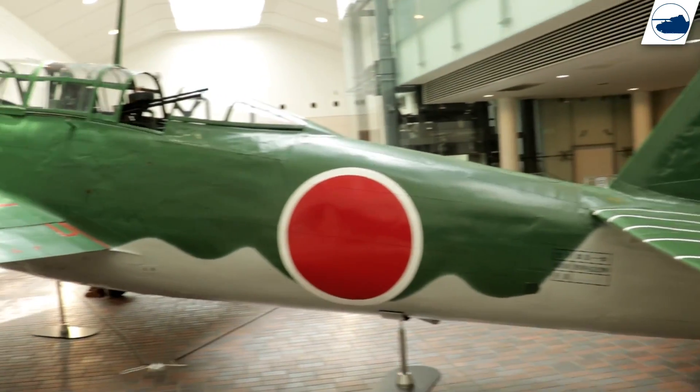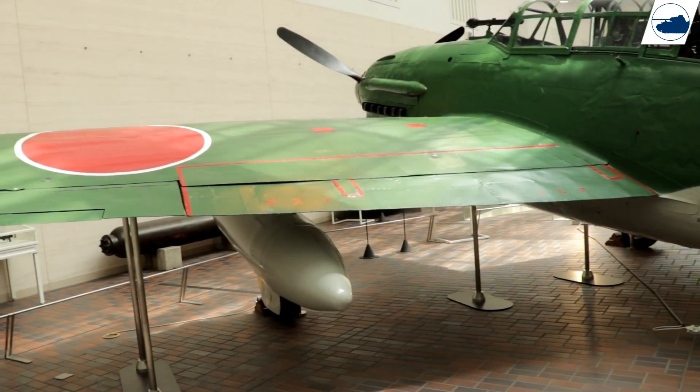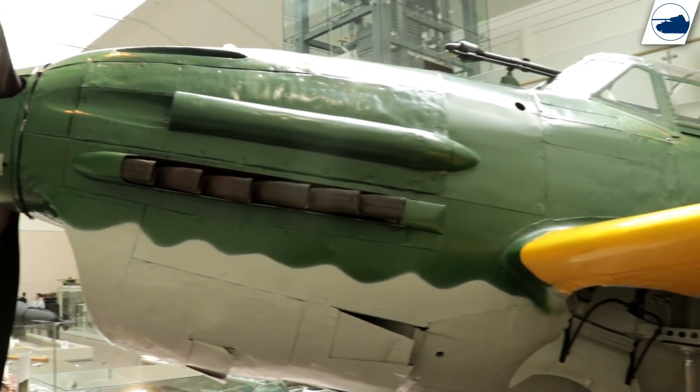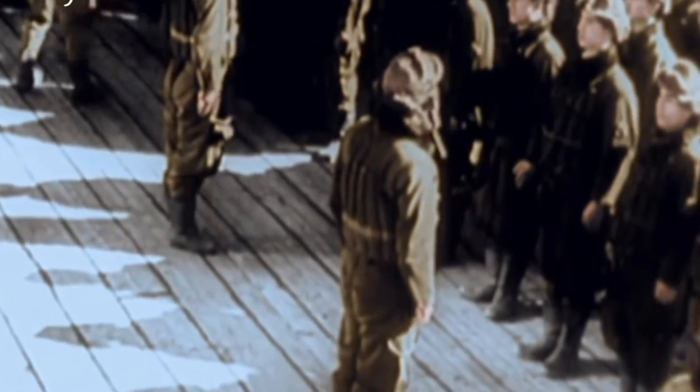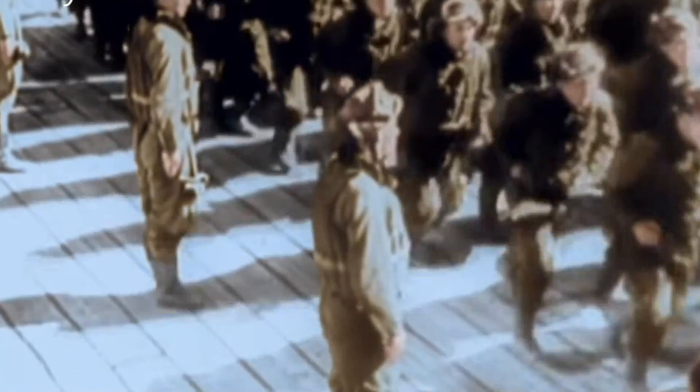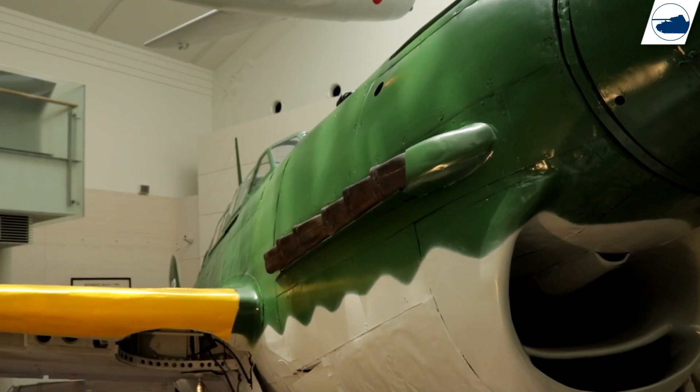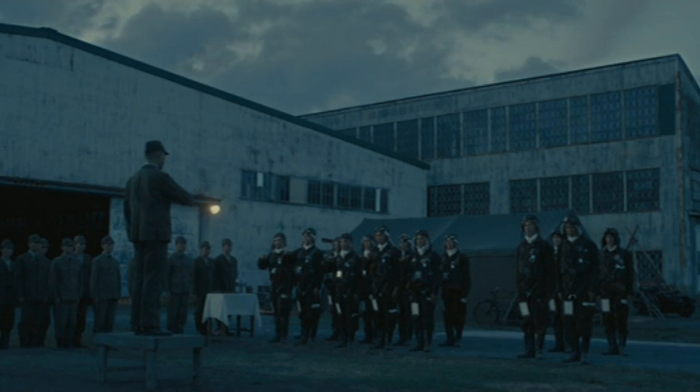Another aircraft recovered from Colonia Airfield is the D4Y Susei Model 11 Navy dive bomber. The D4Y, named by the Allies 'Judy,' was a two-seat carrier-based dive bomber developed by Yokosuka Naval Air Technical Arsenal in the 1940s. It was originally designed as a dive bomber but would also be used as a reconnaissance plane, night fighter, and in special attack units like the Kamikaze. The D4Y was presumably one of the last planes to be used in a Kamikaze attack, hours after the surrender of Japan.